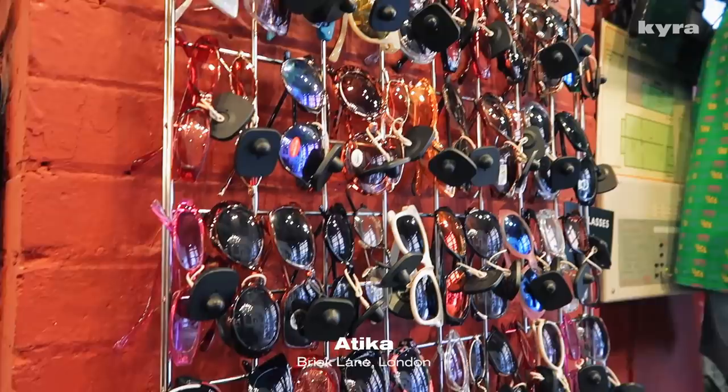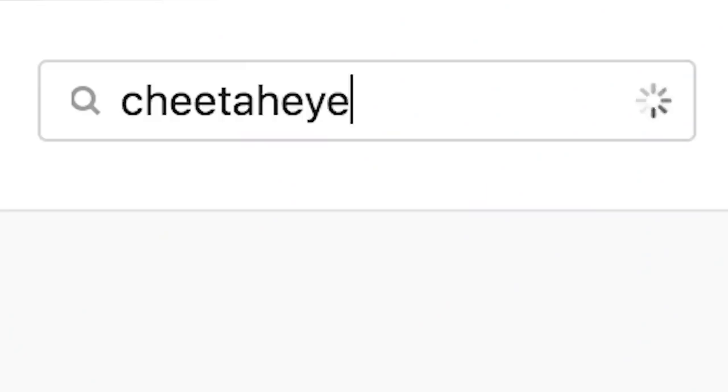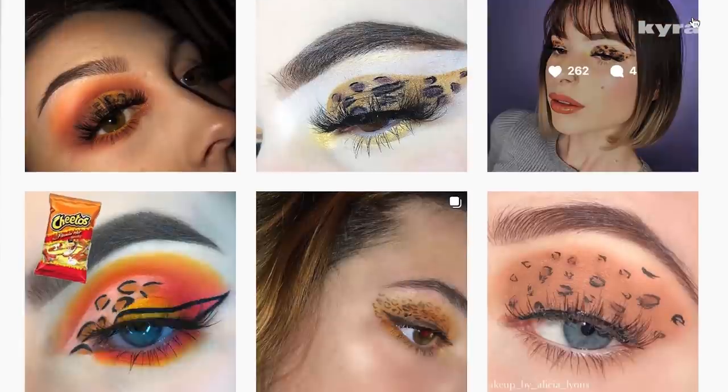I've never done an animal print eyeshadow before. I just wanted to show how you guys can do animal prints subtly and make them cute with your eyeshadow look. I don't know how this is going to turn out, to be honest. I think I'm going to go to Attica because it's a really, really big vintage store. There's literally hella animal print here — this is like an animal print rail.